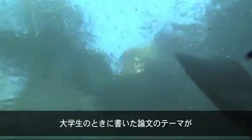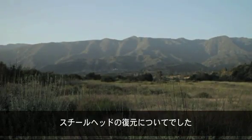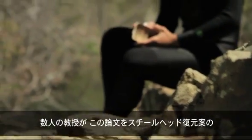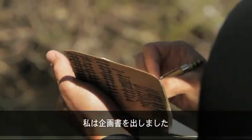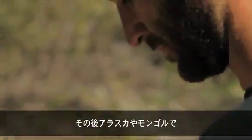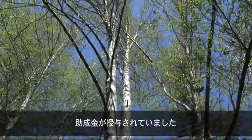In college I wrote a thesis on restoring steelhead in southern Santa Barbara County streams, and some professors encouraged me to turn that into a grant proposal. I submitted that proposal and went off and was a fly fishing guide in Alaska and Mongolia for a couple of years, and when I got back, it was funded.